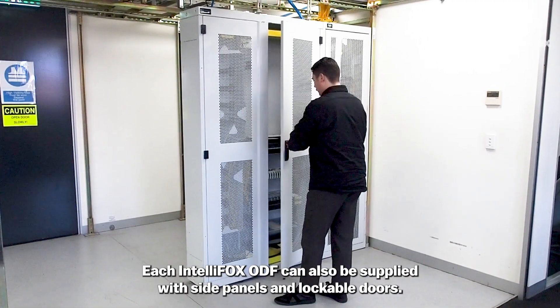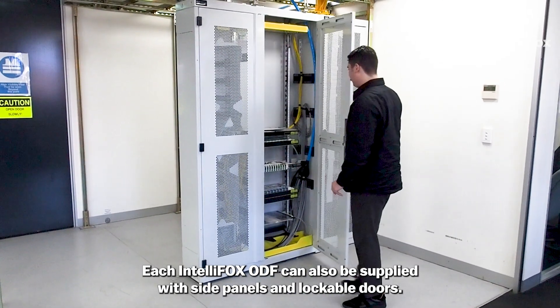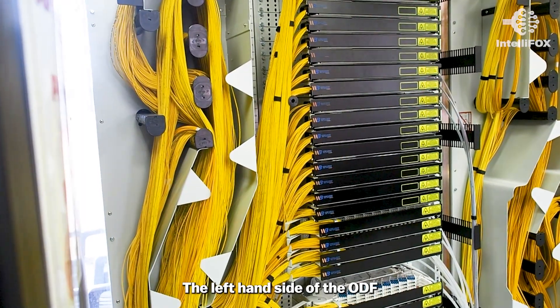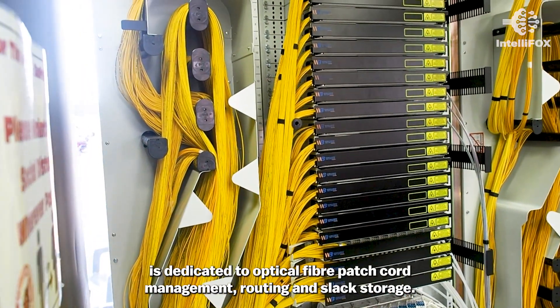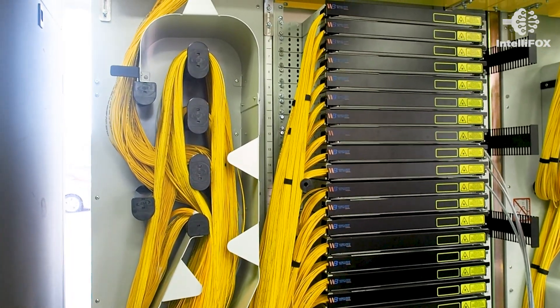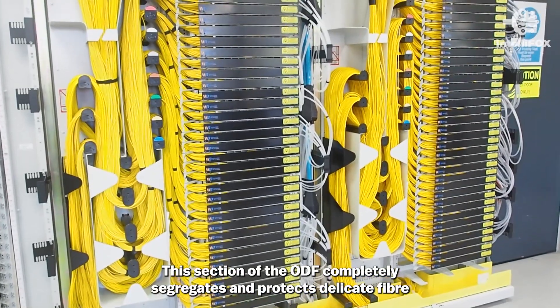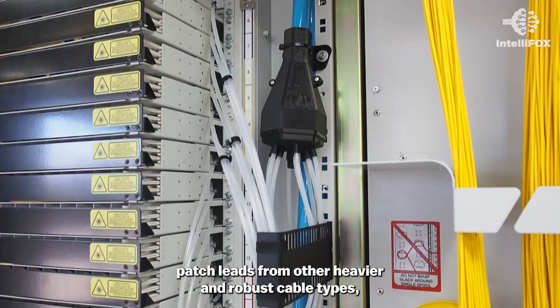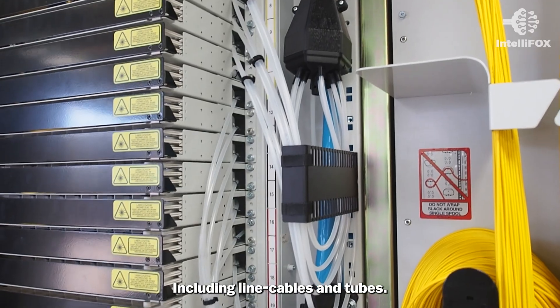Each IntelliFox ODF can also be supplied with side panels and lockable doors. The left-hand side of the ODF is dedicated to optical fiber patch cord management, routing and slack storage. This section of the ODF completely segregates and protects delicate fiber patch leads from other heavier and robust cable types, including line cables and tubes.